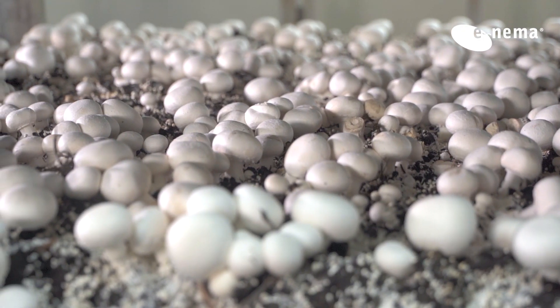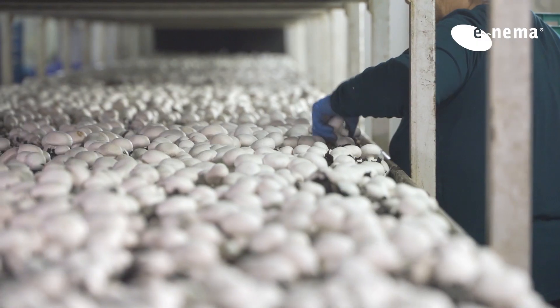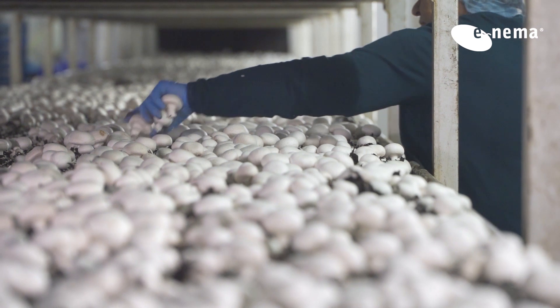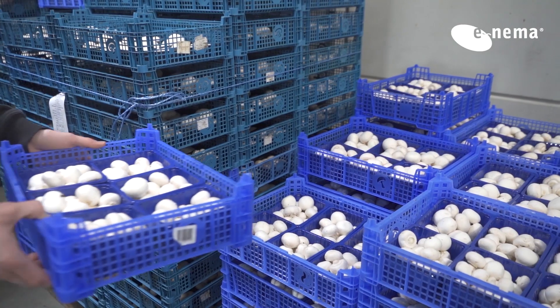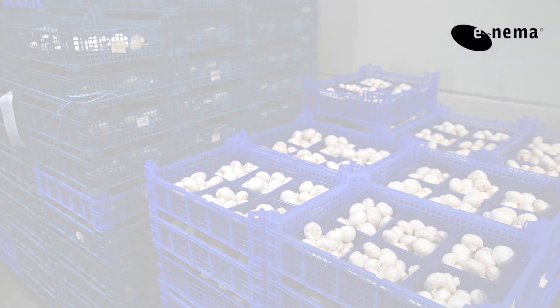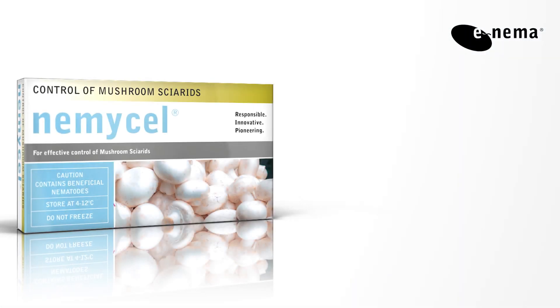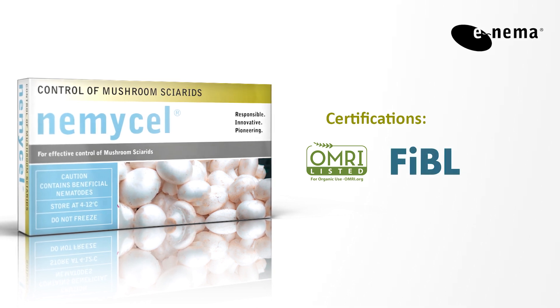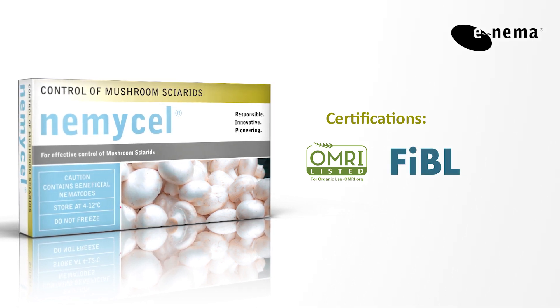Nemitzel meets the highest ecological standards for organic mushroom cultivation. It is harmless to users and does not leave any residue on the mushrooms. Without synthetic products or genetically modified organisms, it is OMRI and FiBL certified and meets the European Organic Regulation 2018-848.